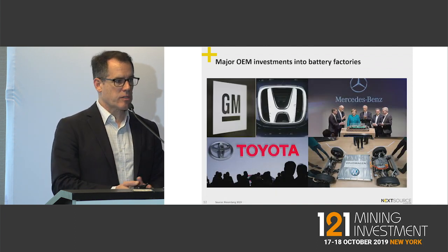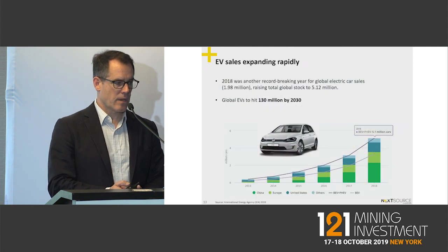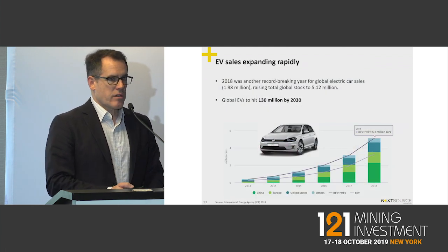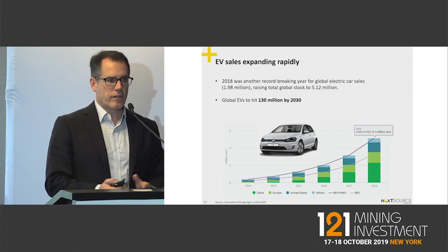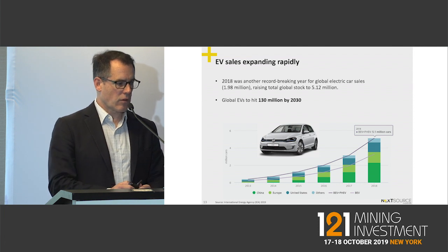We're also seeing major OEM announcements of actually going into battery manufacturing themselves. 2018 was another record year for electric vehicle sales, even though EVs still represent a very small penetration rate — still about 2 to 3 percent of the global fleet.